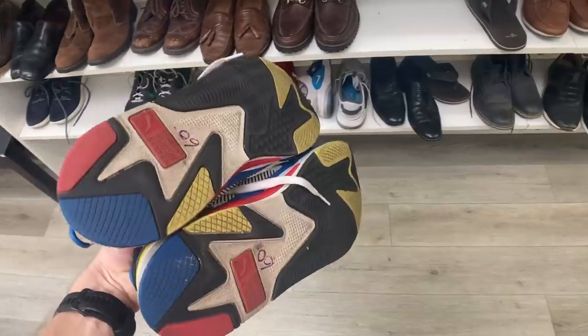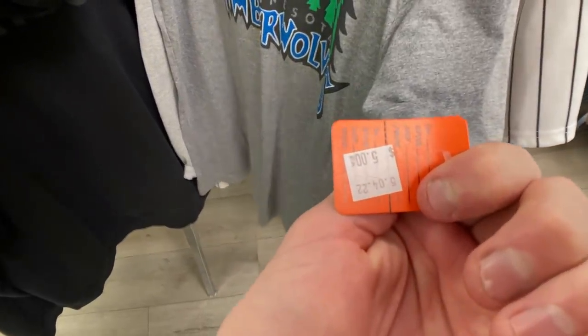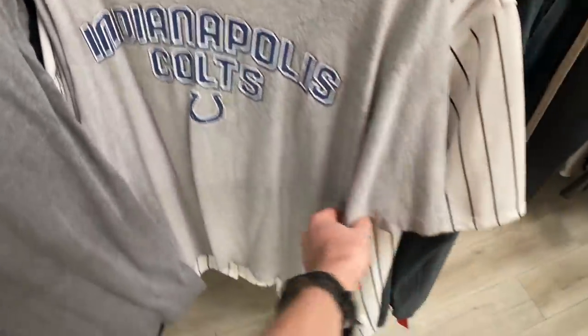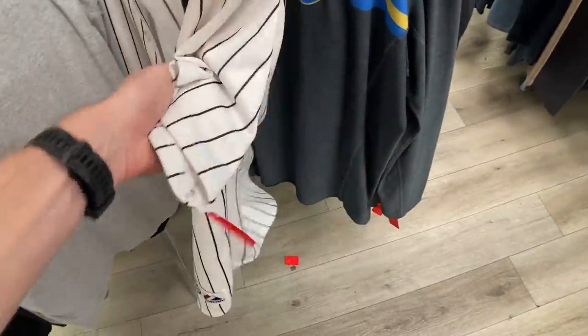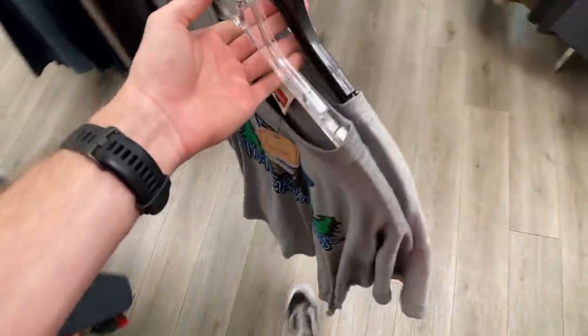So I was recommended this first store, Out of the Closet, and the price points were a little high. There were only a couple of options, like this Timberwolves t-shirt for five bucks. I also found an Indianapolis Colts t-shirt with a Reebok tag — size medium, again $5, so pretty cheap for some cool stuff. The Sox jersey was $45, so I had to pass. There were a lot of other price points just like the shoes at that rate, so I had to get out of there pretty quick.